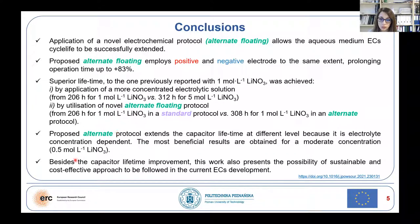However, the most beneficial results are obtained for the moderate concentration. It is worth highlighting that besides capacitor lifetime improvement, this work presents the possibility of a sustainable and cost-effective approach.